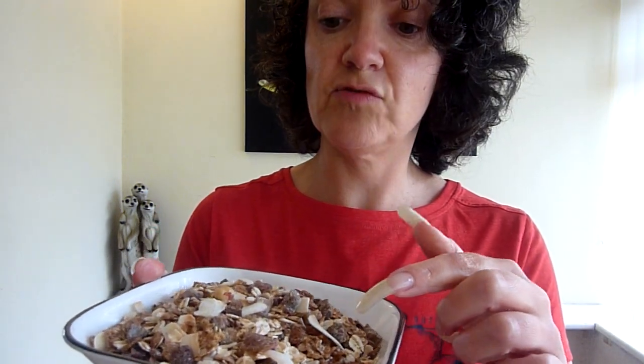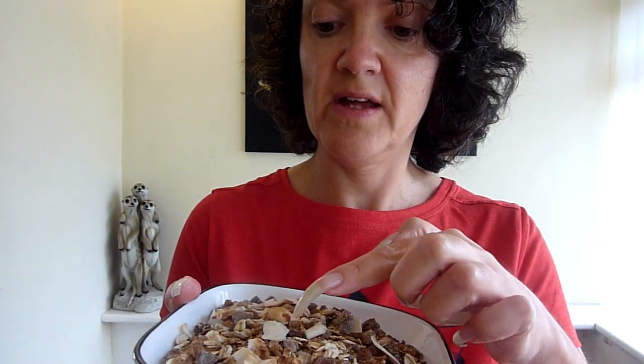I've got a big bowl full — I wouldn't normally have that much for my breakfast. Nice, good quality product. Lovely. Got lots of coconut bits in there, raisins in there, big bits of dates as well. Different sorts of wheat flakes, oat flakes — all good quality. No dust in there. Absolutely brilliant.